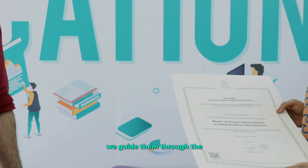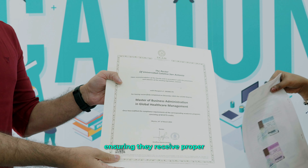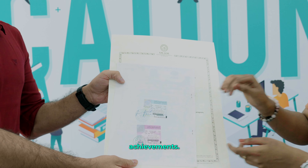As students progress, we guide them through the certification and attestation process, ensuring they receive proper recognition for their achievements.